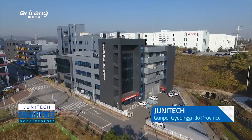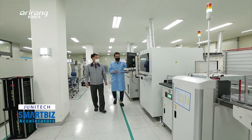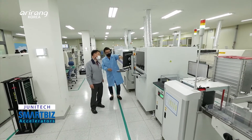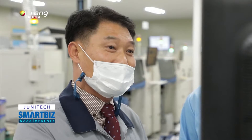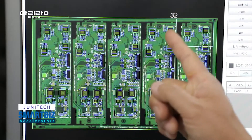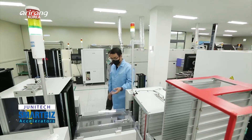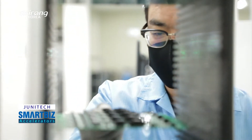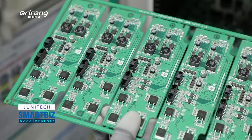Junitech is located in Gunpo, Gyeonggi-do Province. Since its establishment in 2005, the company has grown into a business specialising in printed circuit boards. It has spearheaded efforts into developing technologies that can cope with the rapidly changing PCB market, as well as producing flawless products.